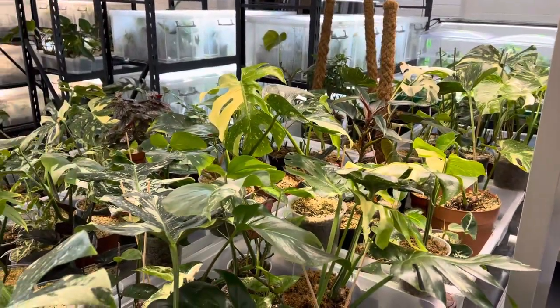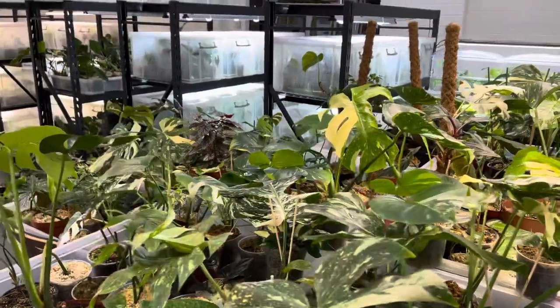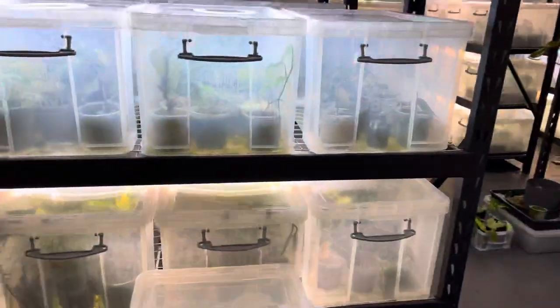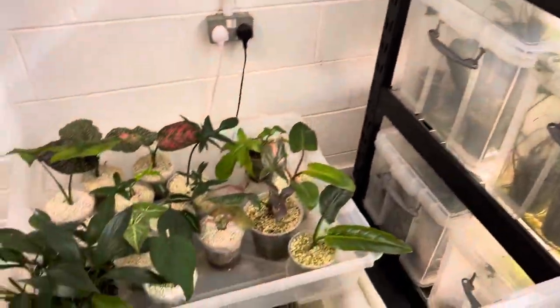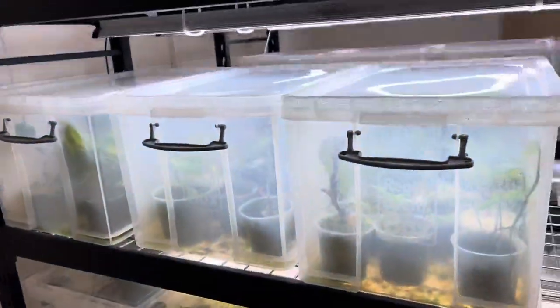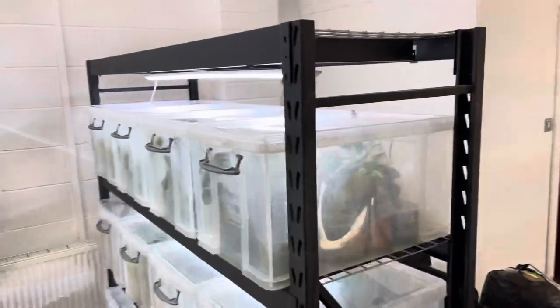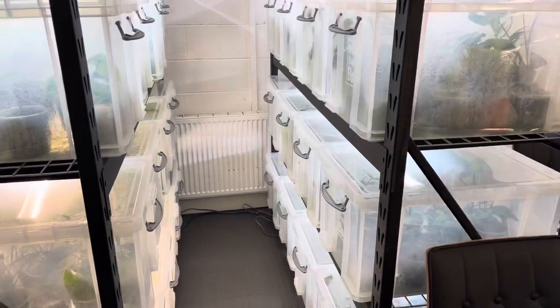Here are some of my plants and I'll tell you more about them soon. I've got here my second water feature with more fish, and I'll tell you about the fish later — what they do for me. It's more to do with the water. And here I've got my plants, plenty of boxes as you can see.